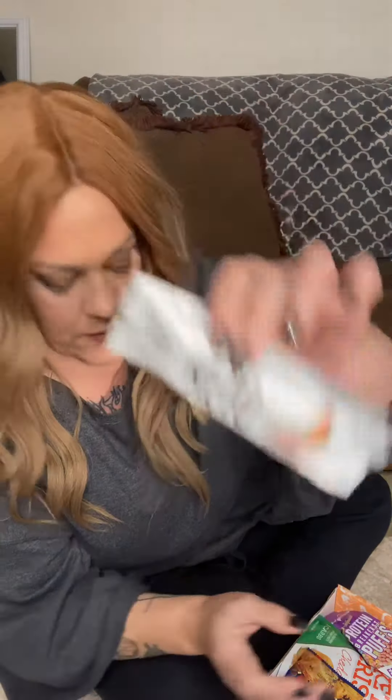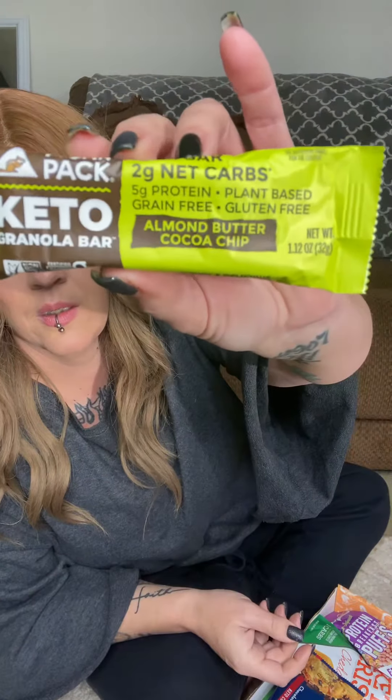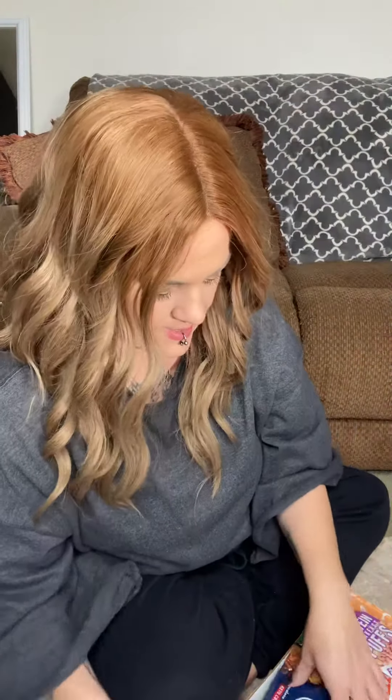So let's see what we got this month. The first thing is a keto bar — salted caramel. Then we got another bar: an almond butter cocoa chip granola bar with only two grams of net carbs. And we got a chocolate chip pecan keto cookie.